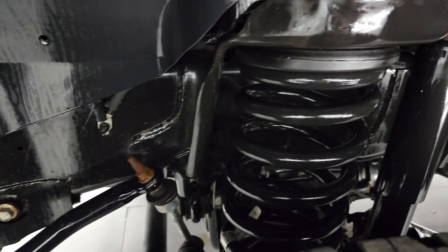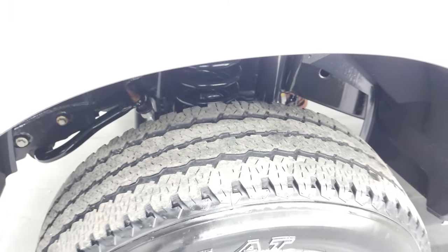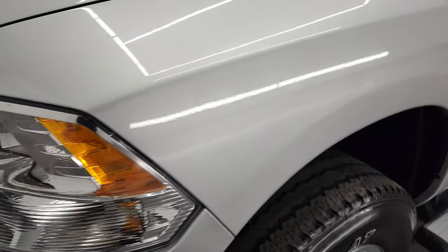Frame and underbody is in excellent shape. This is a one owner, clean title history out of West Virginia.